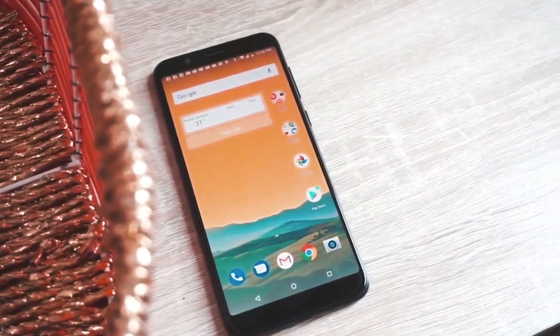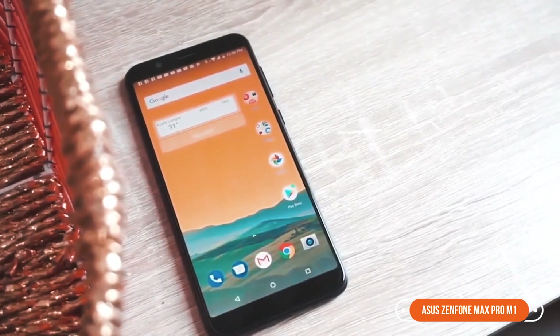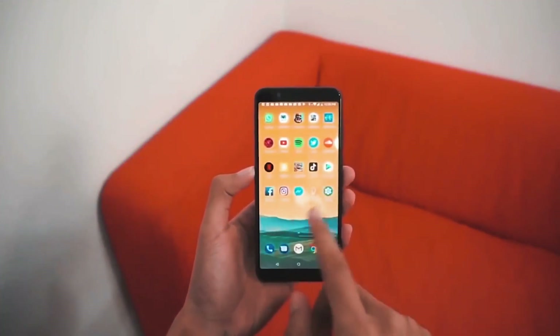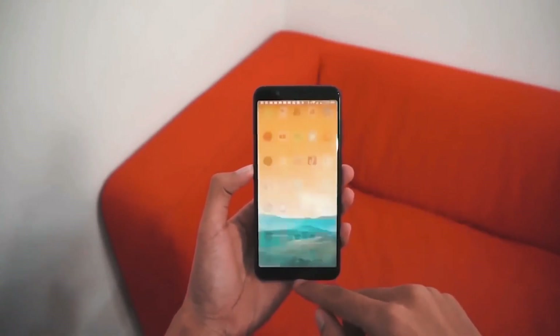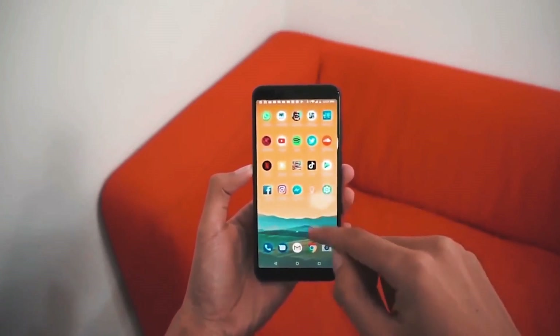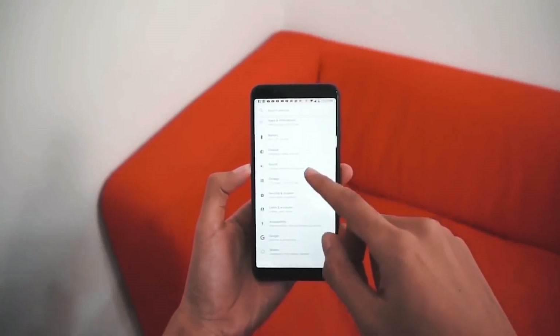Number 3 is the Asus Zenfone Max Pro M1. The microSD card is supported up to 512GB, which is awesome. The Android OS version is 8.1 Oreo out of the box and you will find a Snapdragon 636 processor.